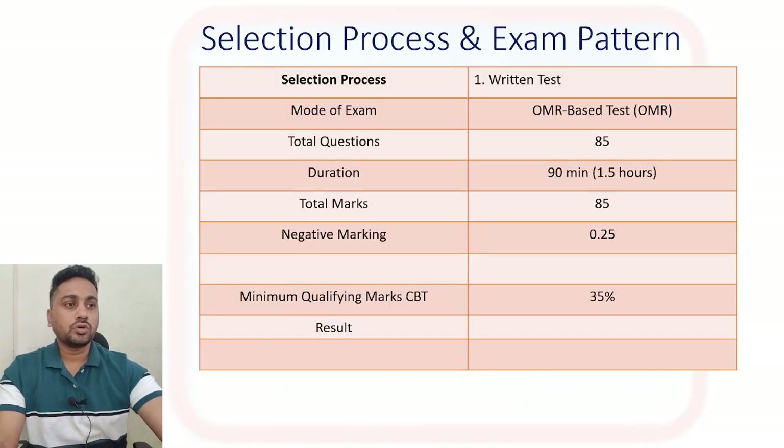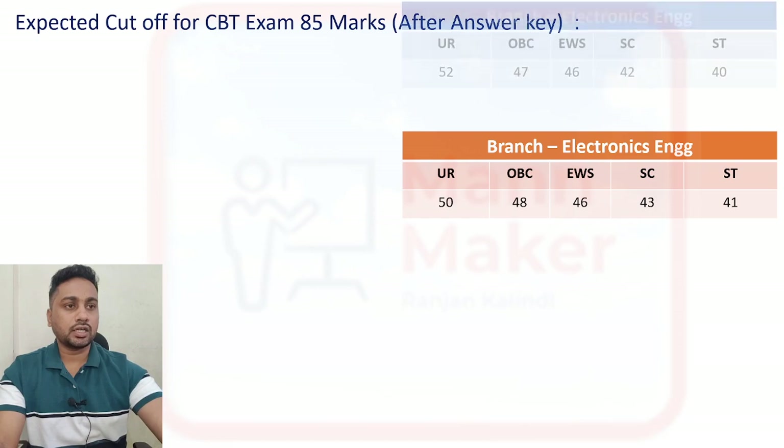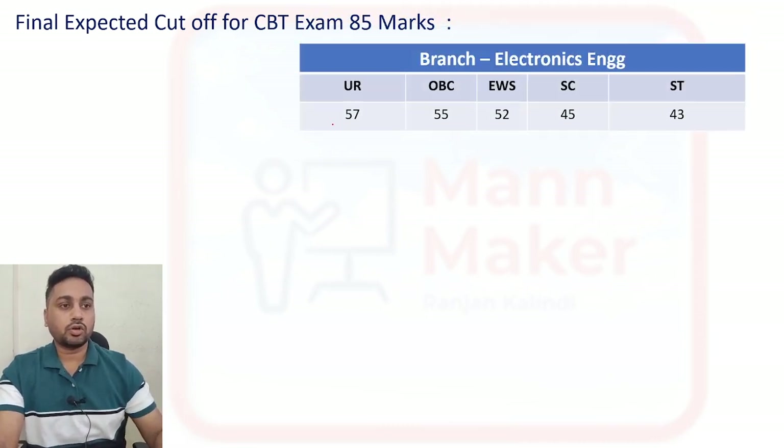As you know, we have been discussing cut-offs since after the exam. Today we are going to see the final cut-off result — how much you are going to get — the final expected figures. First we are going to talk about the Electronics branch.